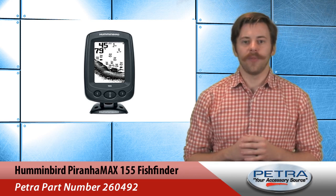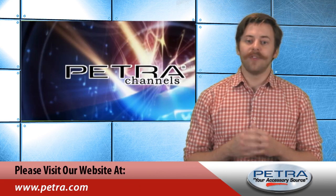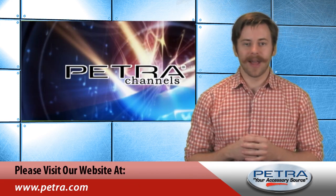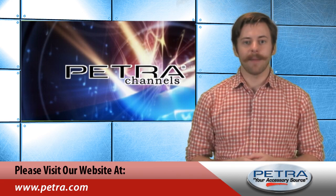And with the Hummingbird name, your customers know that the fish finder is effective and easy to use. Visit Petra.com to find out more, and be sure to let me know what you think about it by sending an email to feedback@Petra.com.